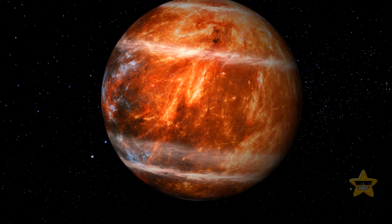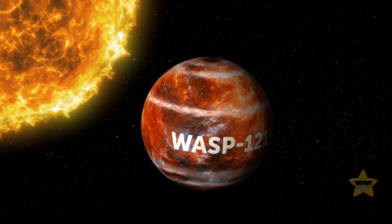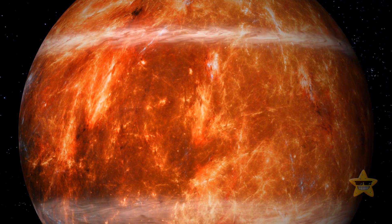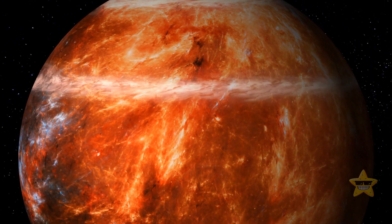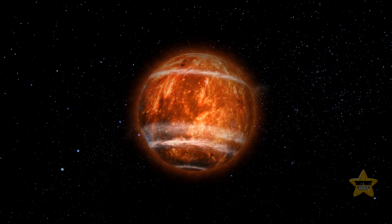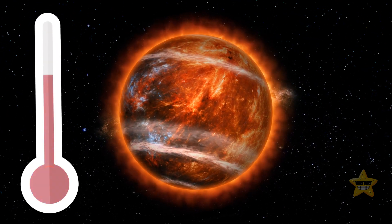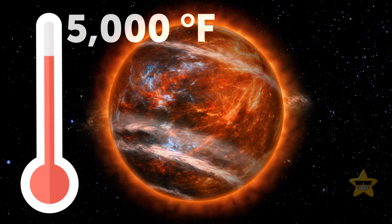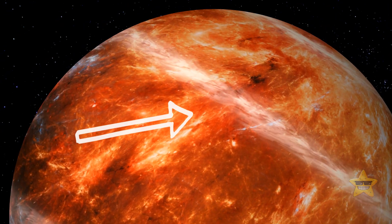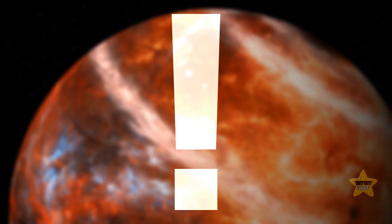About 850 light-years away from Earth, a planet called WASP-121b orbits its star. This planet is a hot Jupiter — a gas giant moving very close to its star — and because of that short distance, it is insanely hot, with an average daytime temperature of around 5,000 degrees Fahrenheit. Interestingly, just like LTT-9779b, this planet also has metallic clouds floating over its surface.